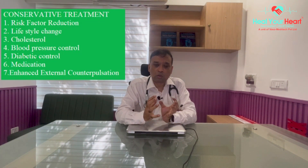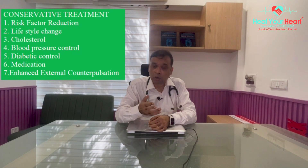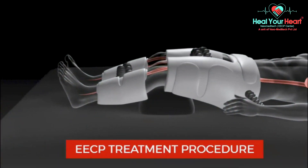Patients should understand that bypass and angioplasty are end-stage treatments — not first-line treatments for patients with coronary artery disease. Cardiologists should try conservative management first, certify that all conservative options have failed, and confirm that the patient has a poor quality of life before subjecting them to an interventional procedure to relieve symptoms — not to reduce the risk of heart attack or death. Conservative treatment includes risk factor reduction, lifestyle change, cholesterol reduction, blood pressure control, diabetic control, and medications that can reduce symptoms and reduce chances of death and heart attack. Significantly, there is also a new treatment called Enhanced External Counter Pulsation, which can restore blood flow to the heart muscle as if the patient had gone for bypass surgery or angioplasty.